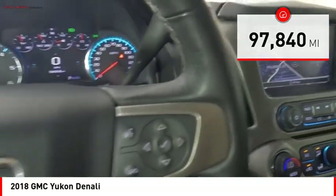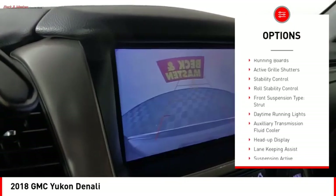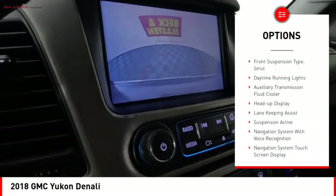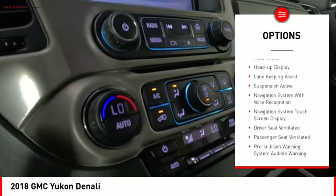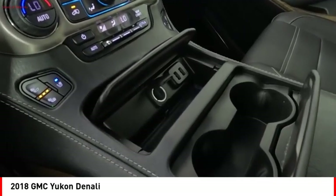Here are some of this vehicle's great options: driver adjustable suspension, ride control, power windows with safety reverse, remote engine start, running boards, active grill shutters, stability control, and roll stability control.